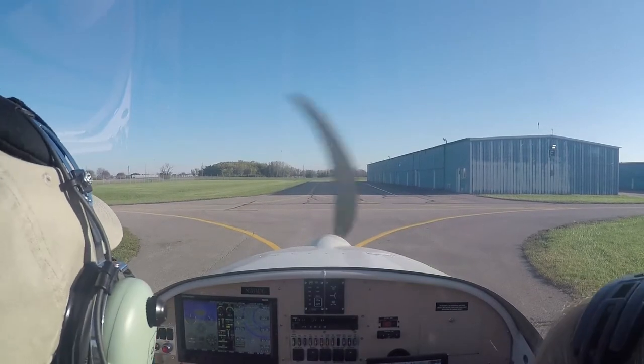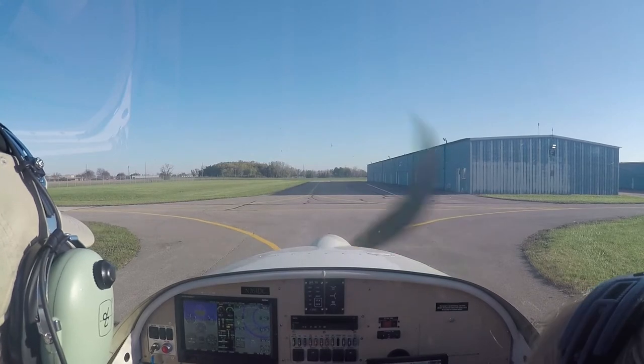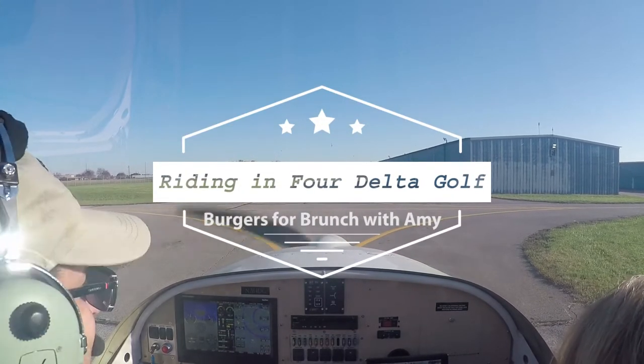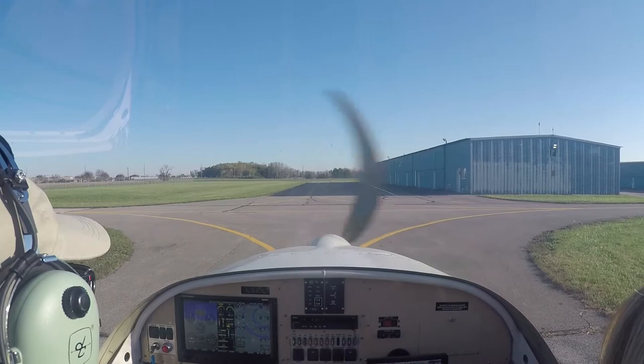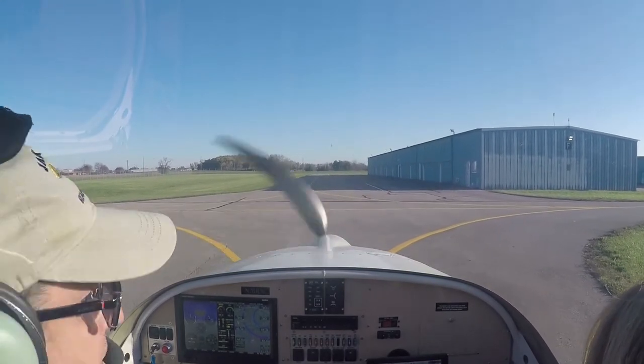Bolton Ground, Experimental 284 DG, T-hang is ready to taxi, departing VFR — sorry, northwest. 284 DG, Bolton Ground, runway 22, taxi via Bravo and Alpha, wind is 240 at 5, altimeter 30.10. Taxi Bravo and Alpha, 284 DG.